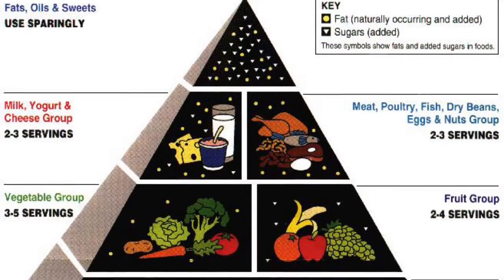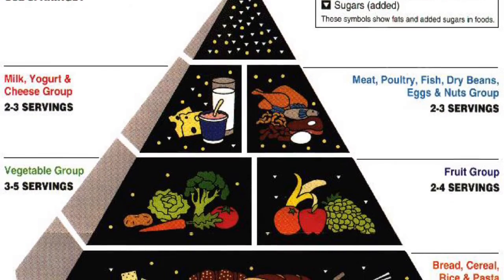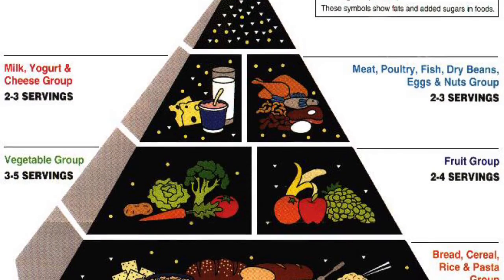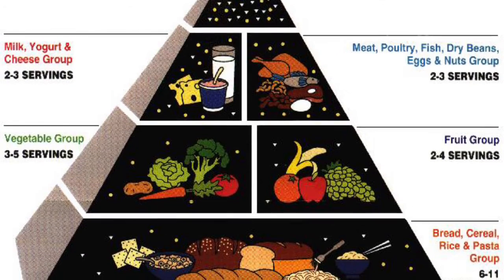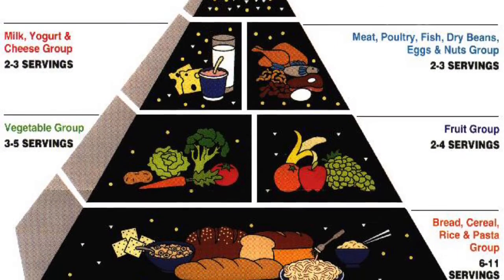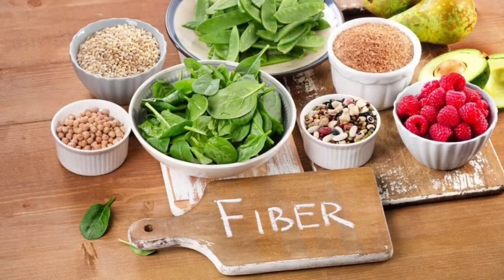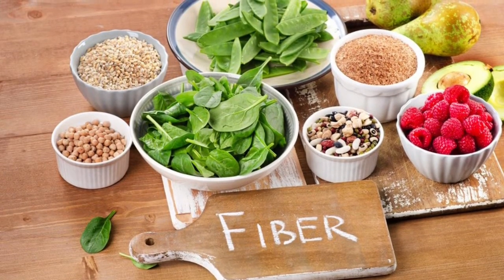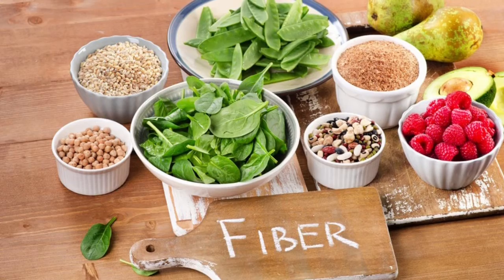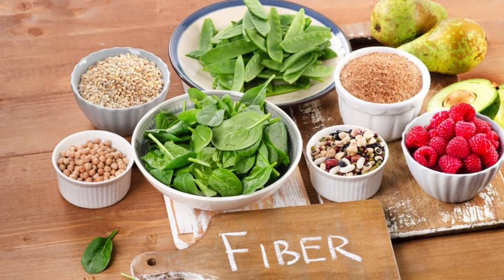When you are a diabetic, it is especially important to take care of your diet so health problems don't arise. If a strict diet isn't followed, chances of diseases like heart disease and blindness can occur, so it is very important to talk to a nutritionist or dietitian about the limitations of your diet. Having fiber intake will help diabetics because fiber is not digested by the body and does not affect blood glucose levels.